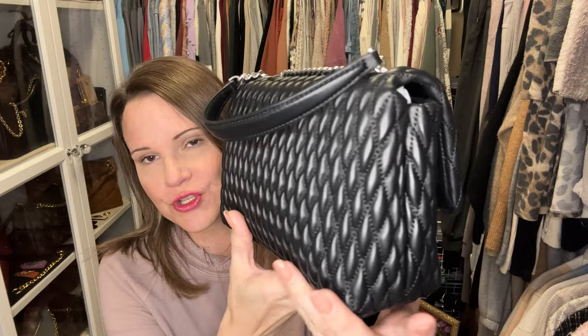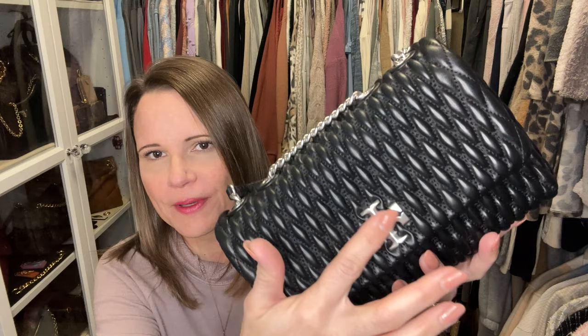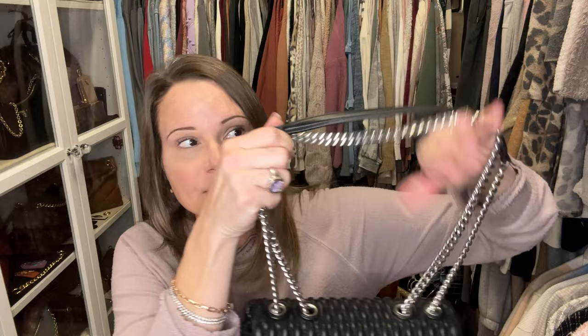The first bag to make the cut is this beautiful Ruched Kira in lambskin from the Tory Burch store in Dallas at NorthPark Mall — it was my birthday present from my husband. Unlike other small Kiras, this bag keeps its structure really well because of all the quilting. It looks dressy because of the quilting but casual because of the brushed silver hardware, so you can pull it off in a dressy or casual situation.